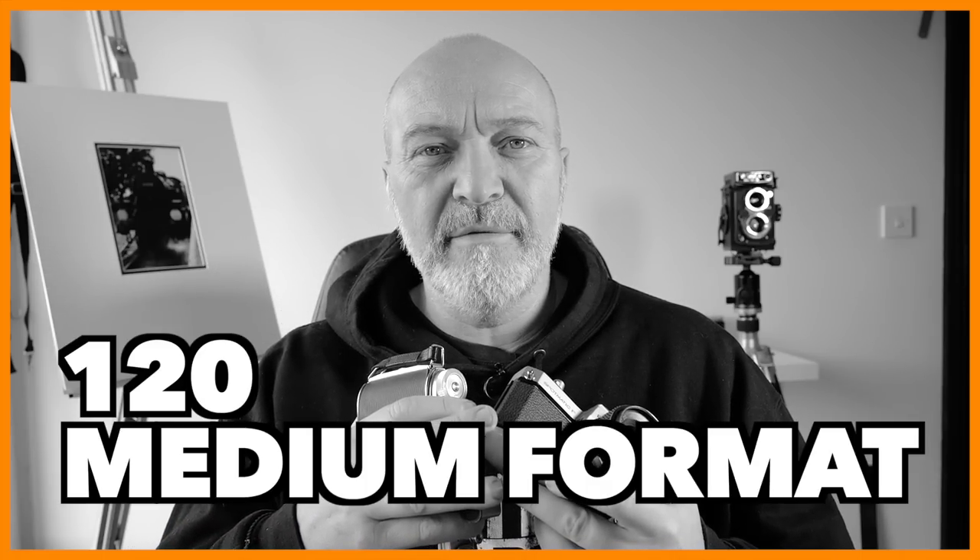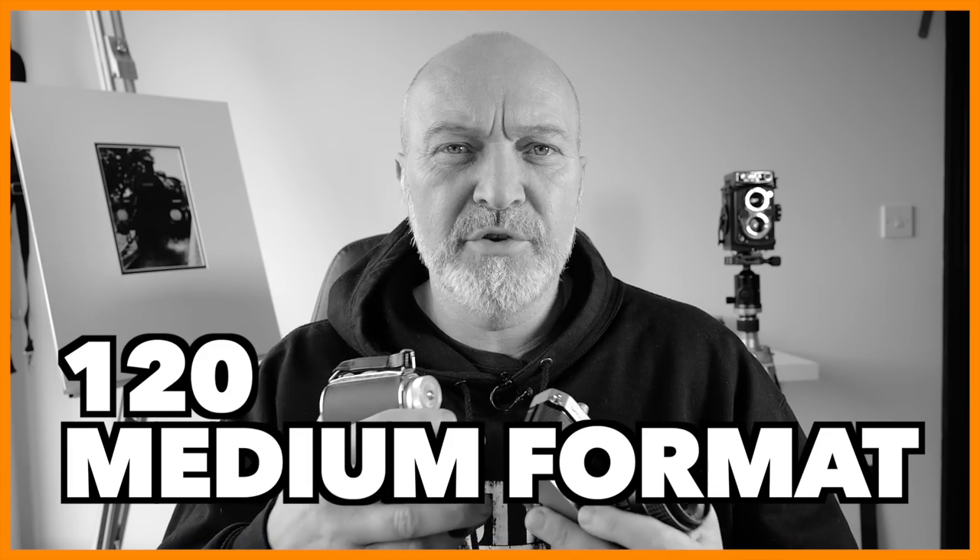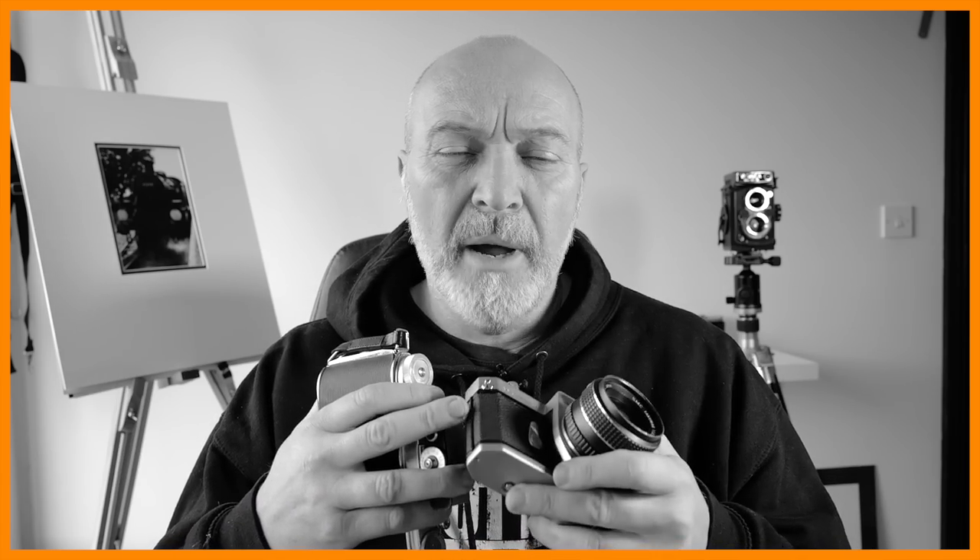Hi guys and welcome back to my channel. This video is going to be about medium format photography. Most of you that have already started your journey in film photography are more than likely already on 35mm, but maybe you're wondering about 120mm or stepping up to medium format and getting yourself a medium format camera.